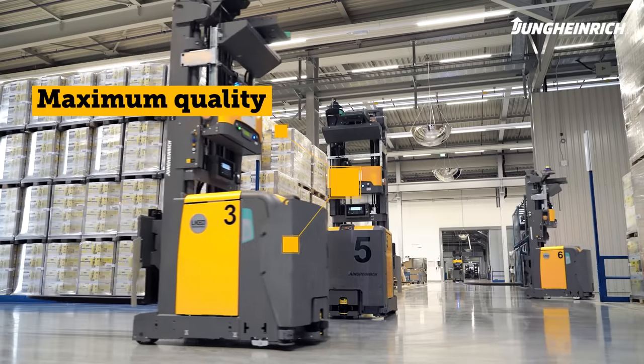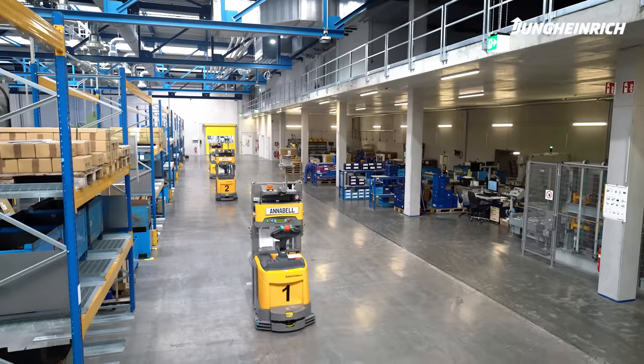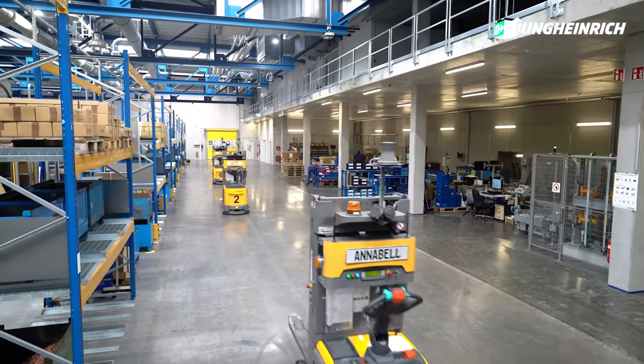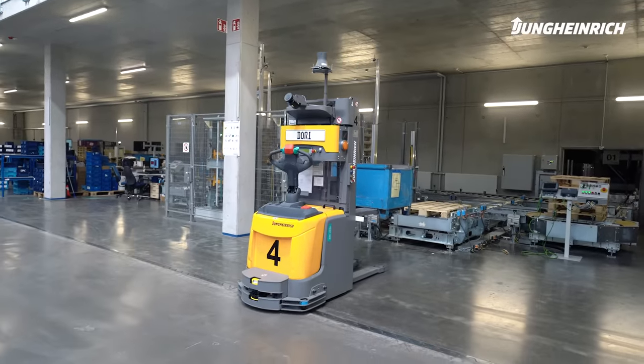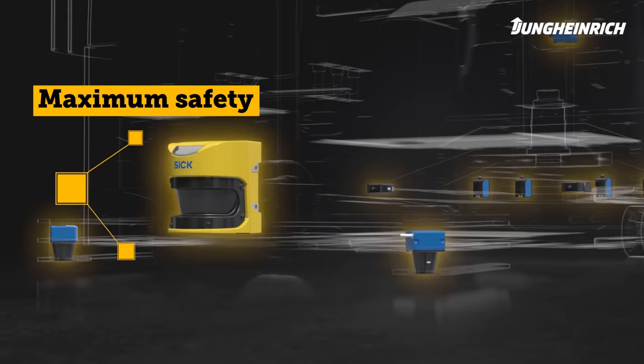Jungheinrich's AGVs are designed for continuous operation. Thanks to intelligent software, the trucks perform recurrent transport tasks in the warehouse fully automatically, precisely, and reliably.